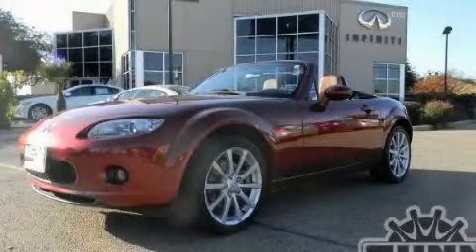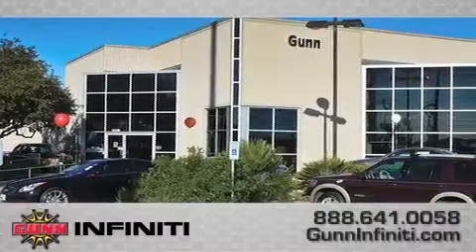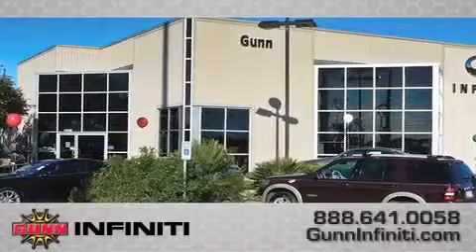Call now to find out how you can own this breathtaking vehicle. Call Gun Infinity today to arrange for a closer look at our entire inventory and find out why Gun's one simple price is simply better.